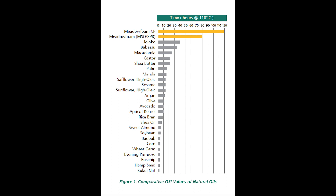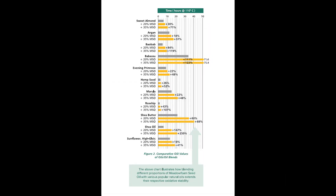In fact, Metafoam provides twice the oxidative stability of jojoba and eight times that of both argan and avocado oils. And when blended, Metafoam can extend the shelf life of other naturals by up to 250%.